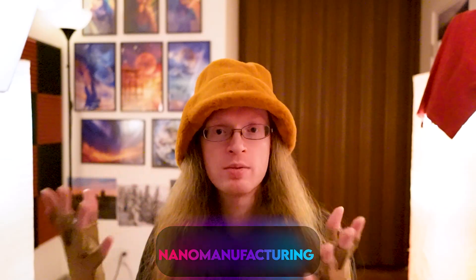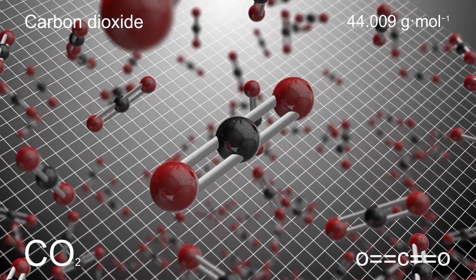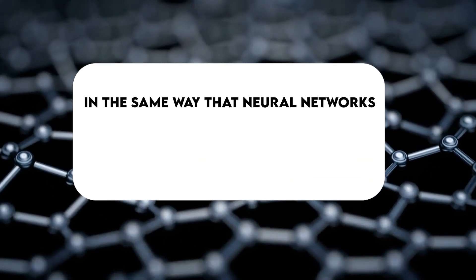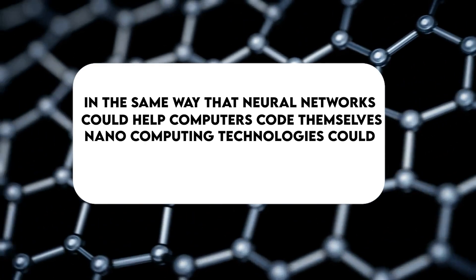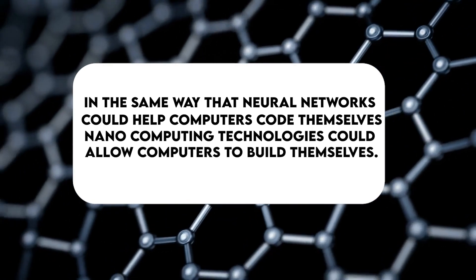AI can really help us in terms of nano manufacturing. Because there are so many quantum effects going on, it's really hard to figure out what actual physical construct will actually do what you want — like create a motor that can turn around. Nature has had billions of years to figure out all these different configurations, and we can and will copy it for inspiration wherever we can. But at some point, having an entity that can reason about atoms and how they behave and interact down to the quantum scale is going to be essential. In the same way that neural networks could help computers code themselves, nano computing technologies could allow computers to build themselves.